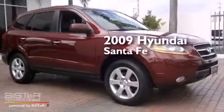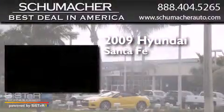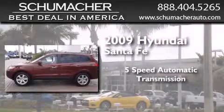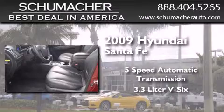This is a 2009 Hyundai Santa Fe. This crossover has a 5-speed automatic transmission and a 3.3-liter V6.